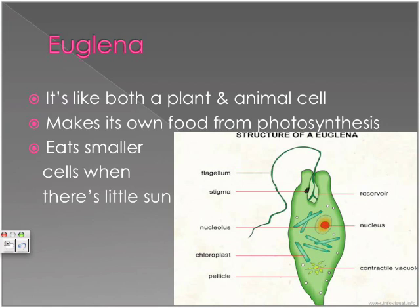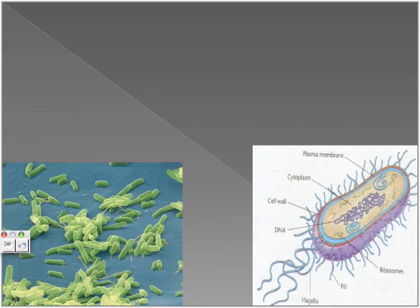Euglena is like both a plant and animal cell. It makes its own food through photosynthesis, and when there is less sun, it eats smaller cells to obtain nutrition.